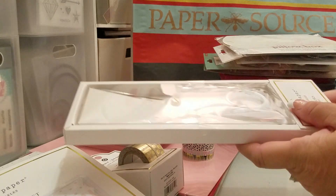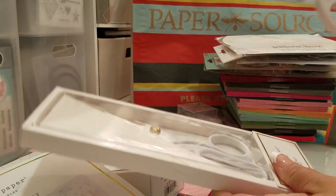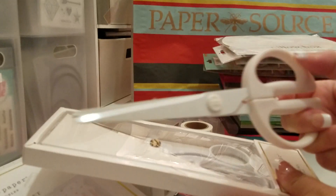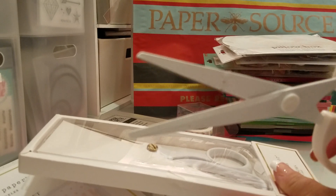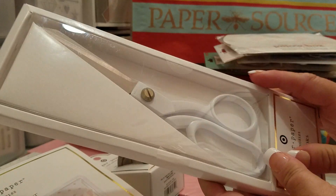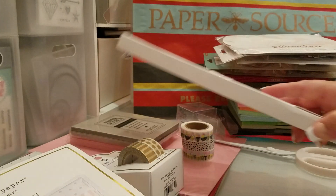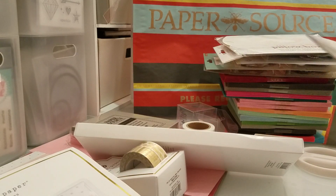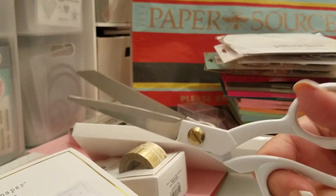I got these scissors. I also have some Poppin' ones that I messed up by cutting something I shouldn't have. So I'm going to take really good care of these because they're just really pretty. Are they all metal? Oh yeah, they're all metal — they're really nice.